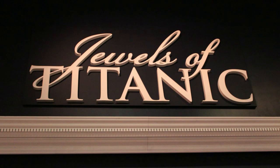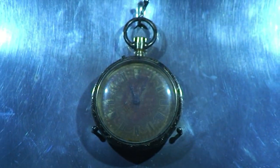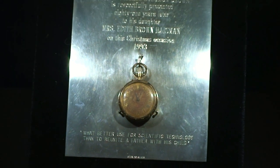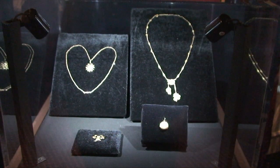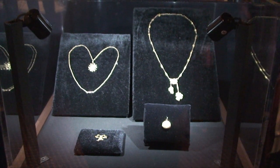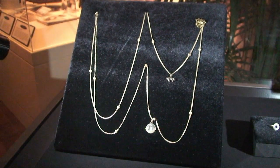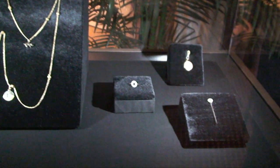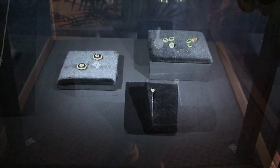The reason we were there is there's a limited-time Jewels of Titanic exhibit happening now — it started last week and goes until March 12th. These are actual items brought up from the debris field outside the Titanic. They didn't take anything from the ship itself. The company that now owns the exhibit is called RMS Titanic, Inc., and they do a lot of salvaging from that field. Right here, that necklace is actually — and it's ironic — a lucky charm necklace with three lucky charms on it.